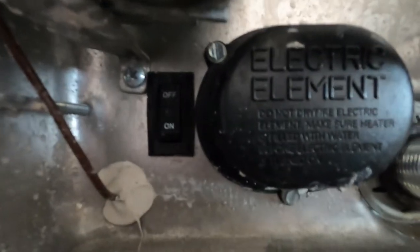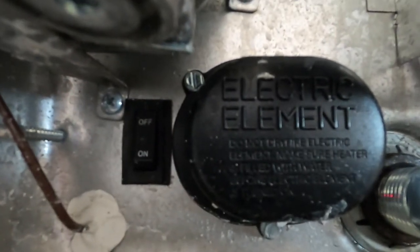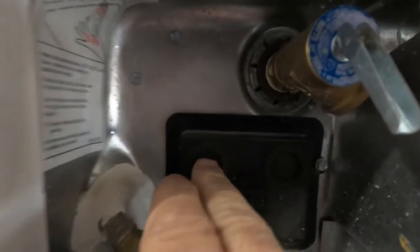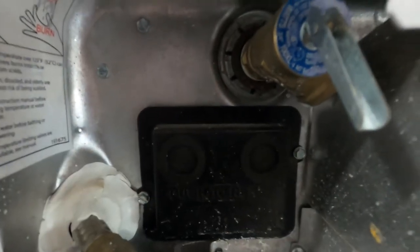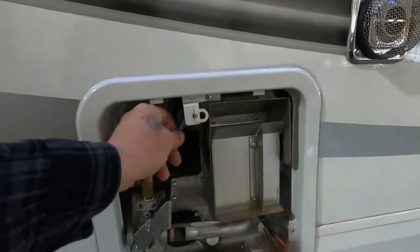There is an on/off electric element on the hot water heater. Only turn this to 'on' if you are hooked up to 110V power; otherwise leave it off and turn it on from indoors. If the hot water heater doesn't seem to be working, come out here and check if the reset valves are bubbled up. If they are, simply press them back in. That button is also your pressure release valve.